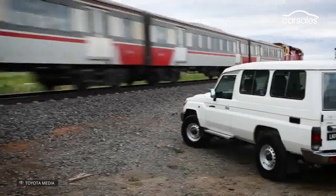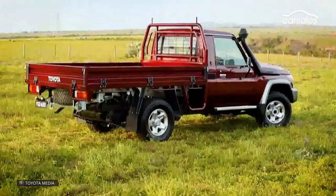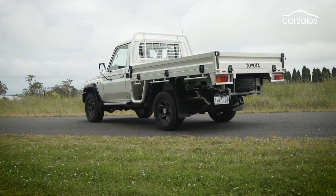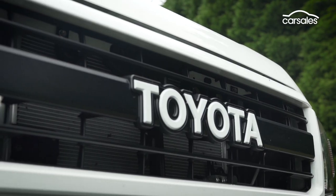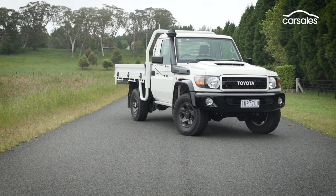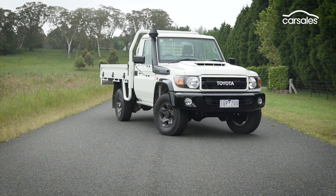The Land Cruiser 70 series is set to undergo its next evolutionary tweak in 2022. Here we have the new 70th anniversary model to commemorate the occasion. There are 600 examples available in total spread across wagon, single cab and double cab variants. Each marks a circa $7,000 pricing premium on the Land Cruiser GXL models on which they're based.